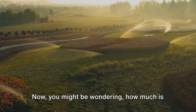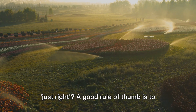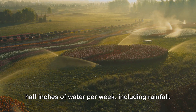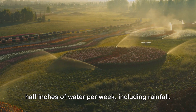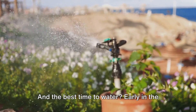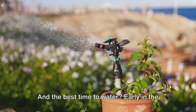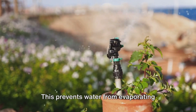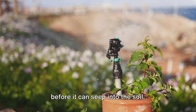You might be wondering how much is just right. A good rule of thumb is to provide your lawn with one to one and a half inches of water per week, including rainfall. This can be divided into two or three watering sessions. And the best time to water? Early in the morning when the sun is low and winds are calm — this prevents water from evaporating before it can seep into the soil.